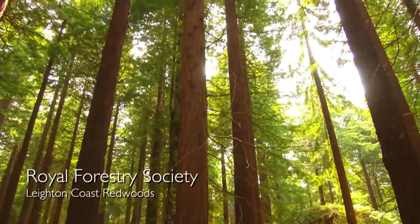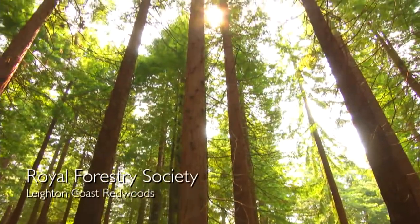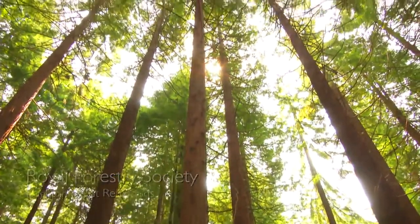This stand of coast redwoods in Leyton, Mid Wales, is one of the oldest and largest in Europe.